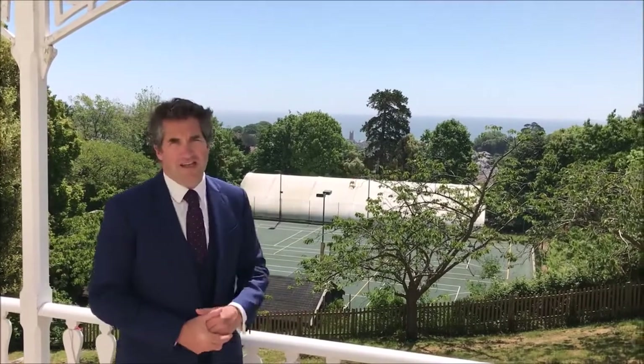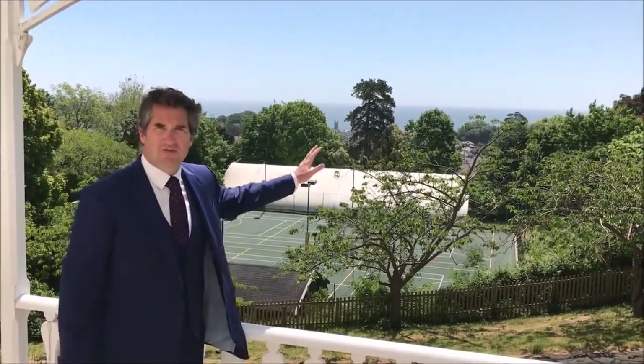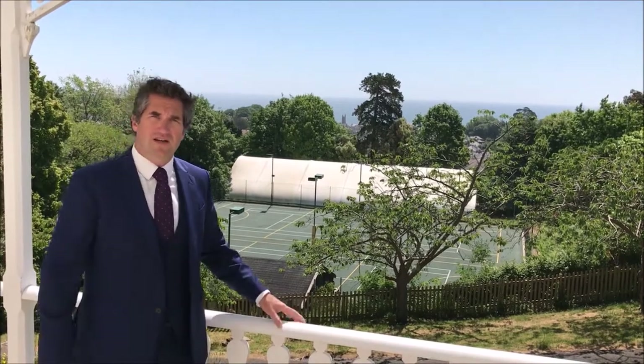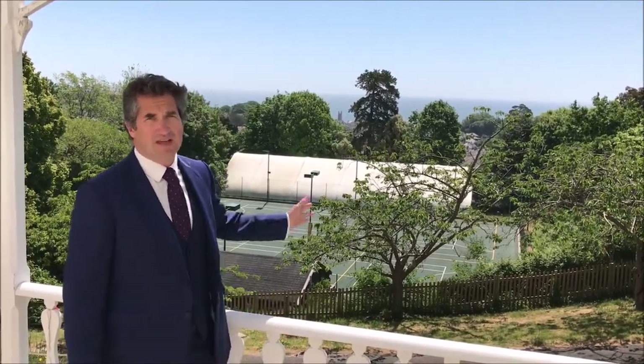Here we are outside the front of school. You can see we've got tennis courts — we've got an indoor tennis court and outdoor tennis courts. We have a tennis academy at the school with a pro that works on site, where you can have group lessons or individual lessons.